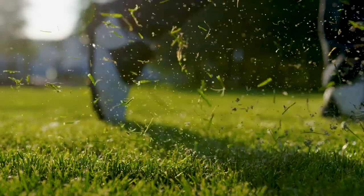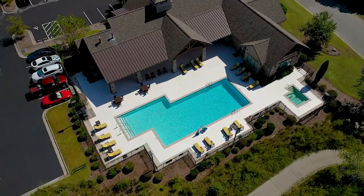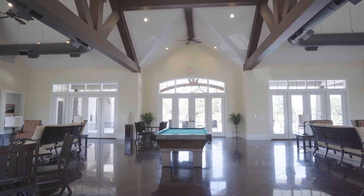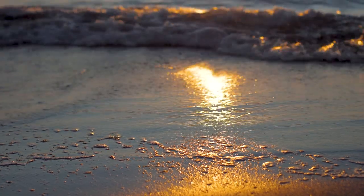Your new classic lifestyle at Thistle Golf Estates is further enhanced by a fantastic owner's amenity center that features a state-of-the-art gym, lap pool, and covered lanai with an outdoor kitchen and bar. Additionally, in less than 10 minutes, your feet can be in the sand of some of the most pristine beaches in the Carolinas.